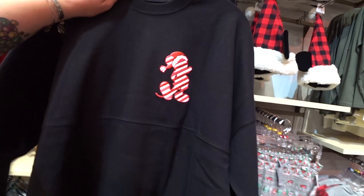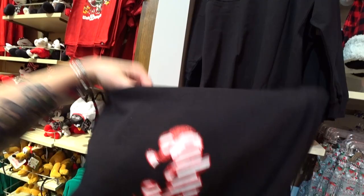There are a couple of spirit jerseys this holiday at $60.49 — the normal spirit jersey price. This black one has Mickey with glittery candy cane puff ink, and the back is a candy cane design. It's so pretty with the glitter in it.